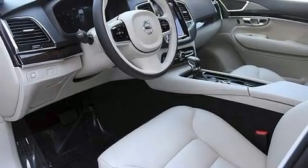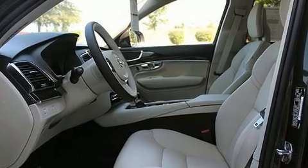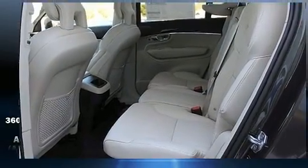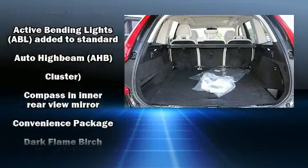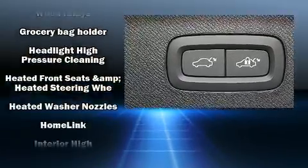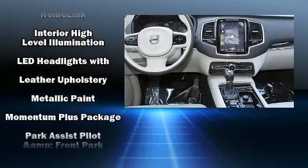Volvo also prioritized safety and security by including dual front impact airbags with occupant-sensing airbag, head curtain airbags, a security system, an emergency communication system, and four-wheel disc brakes with ABS. You'll never lose visibility with rain-sensing wipers, which activate automatically when the drops start to fall.